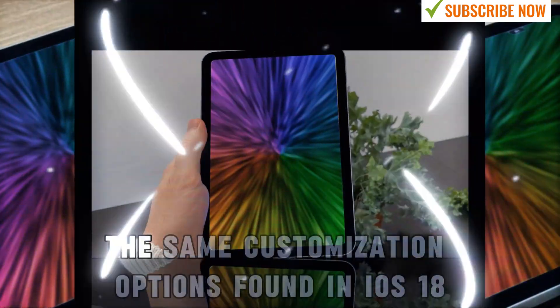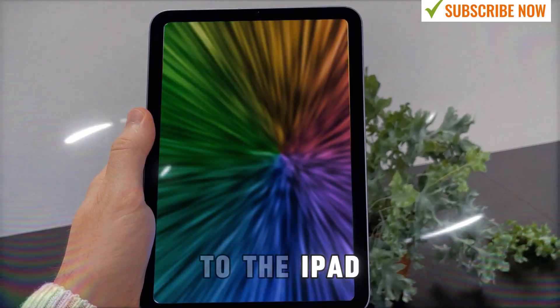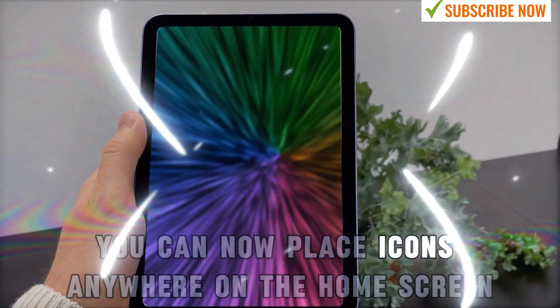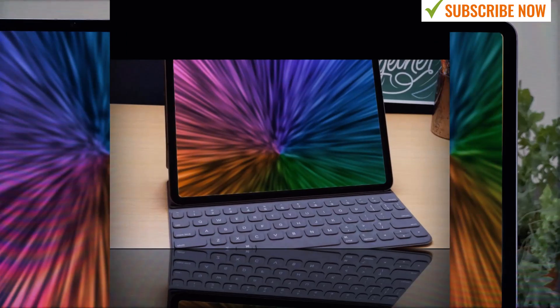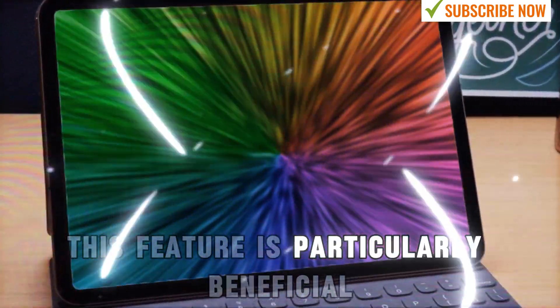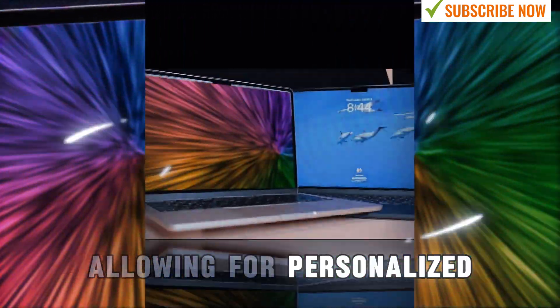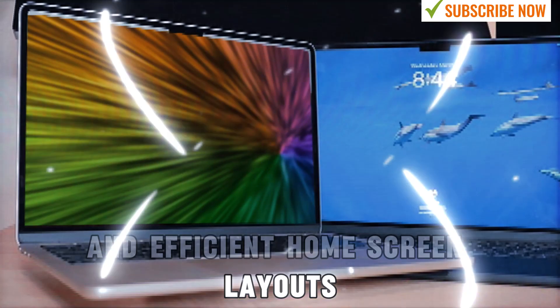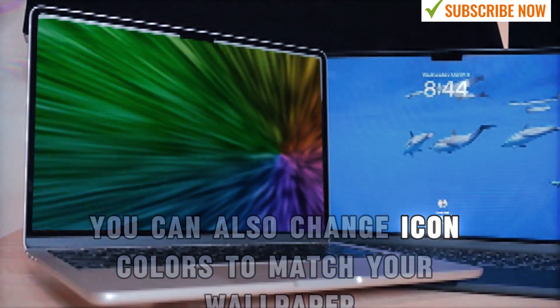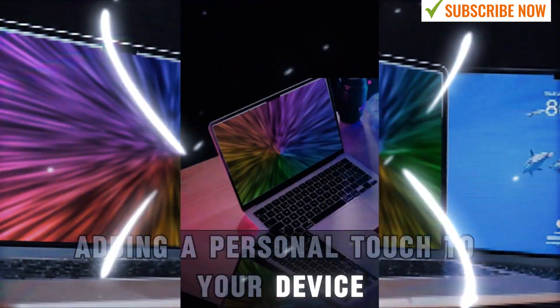iPadOS 18 brings the same customization options found in iOS 18 to the iPad. You can now place icons anywhere on the home screen without the auto-snapping restriction. This feature is particularly beneficial for the iPad's larger display, allowing for personalized and efficient home screen layouts. You can also change icon colors to match your wallpaper, adding a personal touch to your device.